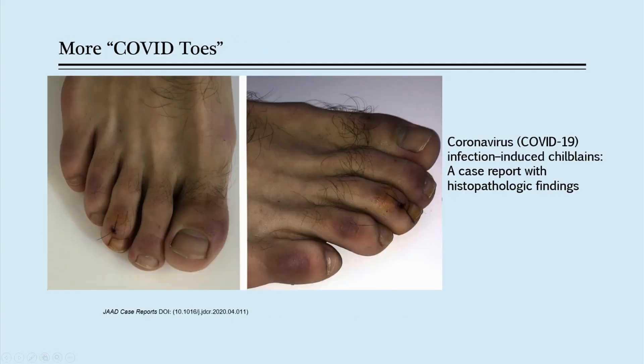Here is another skin finding called COVID toe. You typically get a purplish-looking skin color on the toes. This also results from the same inflammatory process that affects the blood vessels. We're also noticing other skin findings in the pediatric population, and we're learning more about this virus as more people get infected and as we see more cases.